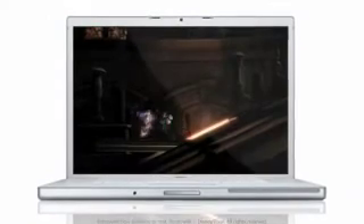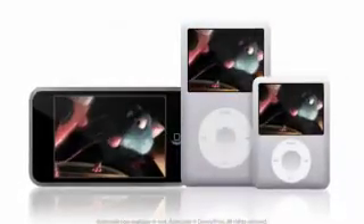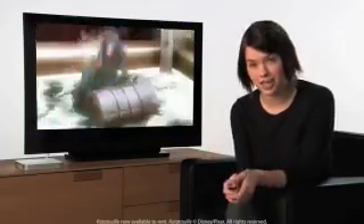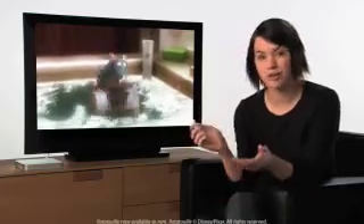Wouldn't it be great if you could rent movies directly from your TV and watch them instantly without ever leaving the living room? Well, now you can. Thanks to the iTunes store and Apple TV, you can rent movies and enjoy them on your computer, iPod, iPhone, or widescreen TV. No more driving to the rental store. No more waiting for DVD rentals to arrive in the mail. Now, with movie rentals on Apple TV, just click a button on your remote and rent from your couch.